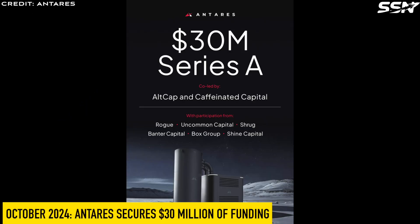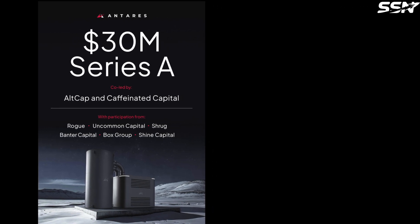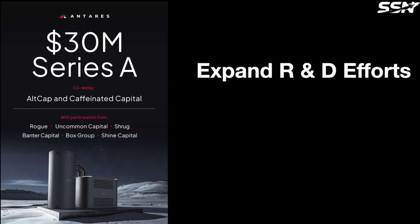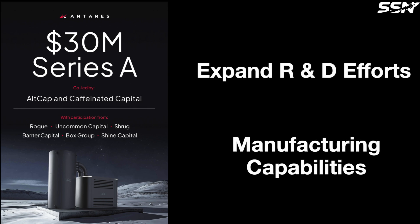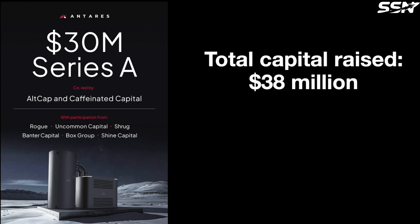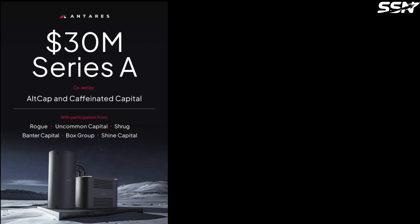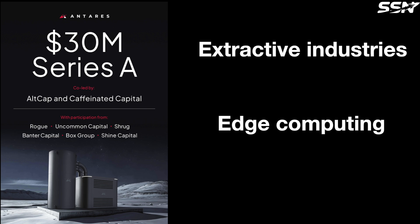In October 2024, Antares received $30 million in venture capital funding. This funding will be used to expand its research and development efforts and manufacturing capabilities to support the demonstration of its first micro-reactor. This latest funding round brings Antares' total capital raised to date to more than $38 million. The advantage of smaller reactors means less capital is needed for development and manufacturing, making it easier to secure funding. Antares is also partnering with commercial companies in extractive industries, edge computing and space power. The more potential customers they have, the lower the per unit cost of each reactor will be.